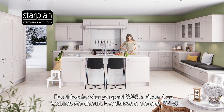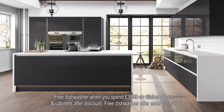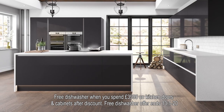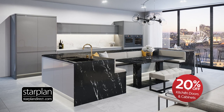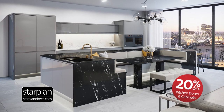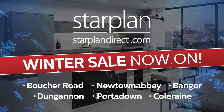It's Starplan's wonderful winter sale, so let us create your dream kitchen to your individual taste. With smart storage and every inch utilised, there's 20% off all our stunning kitchens. And for a limited time only, get a free integrated Zanussi dishwasher in Starplan's wonderful winter sale.